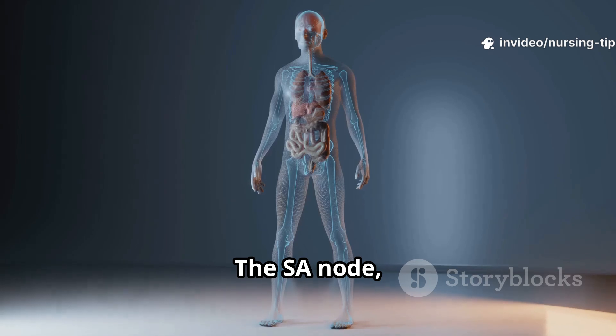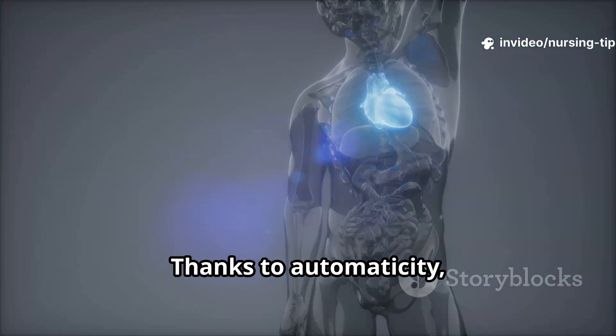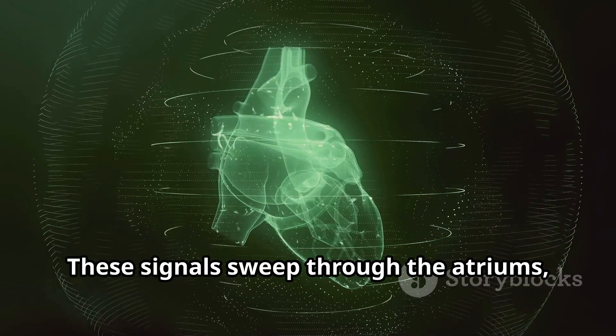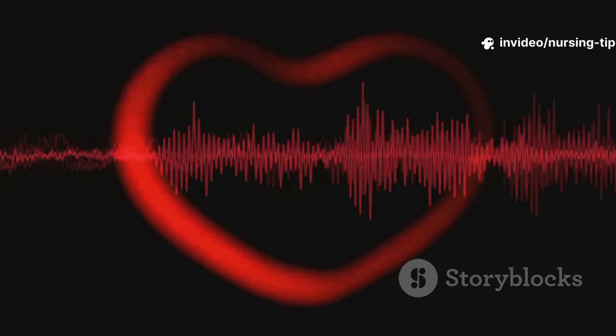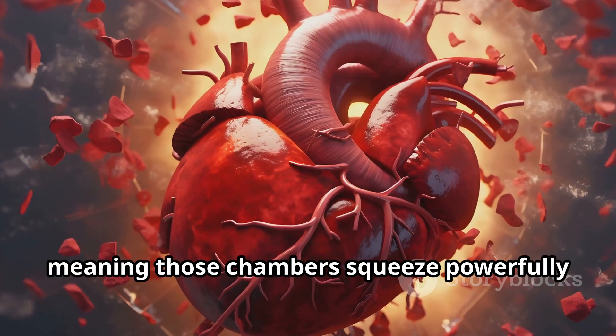But what keeps your heart beating in perfect rhythm? The secret is in its electrical system. The SA node, tucked in the right atrium, acts as the heart's pacemaker. Thanks to automaticity, it fires off spontaneous electrical impulses — no reminders needed. These signals sweep through the atriums, pause at the AV node, and shoot down to the ventricles, making sure everything contracts in sync.